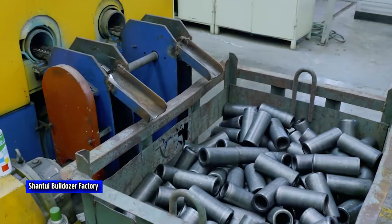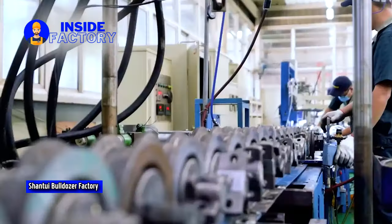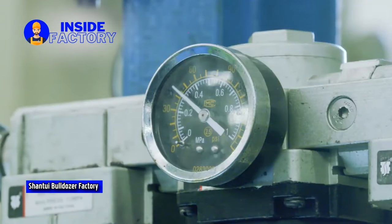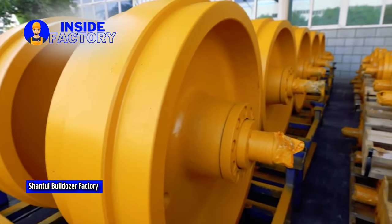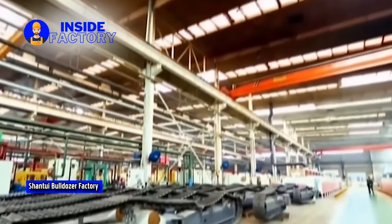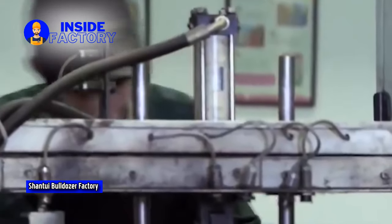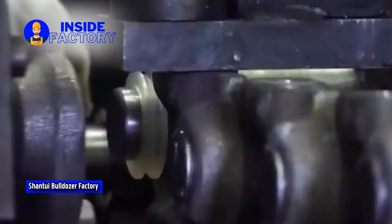Shantui has increasingly developed bigger dozers capable of competing against large products made by Caterpillar and Komatsu. The company has multiple factories dedicated to manufacturing heavy dozers. Shantui's headquarters and main production base are located in Shandong Province, China, serving as the central hub for research and development, engineering, and manufacturing. The headquarters houses advanced manufacturing equipment, assembly lines, and testing facilities. Shantui has also established several factories in different regions to cater to both domestic and international markets.